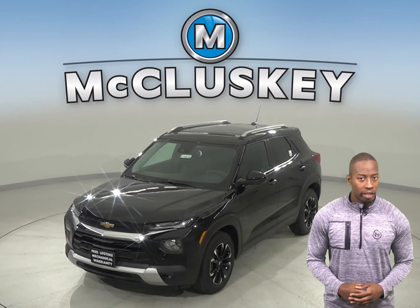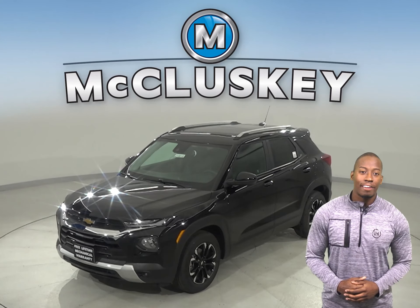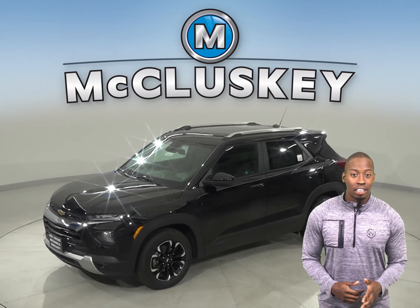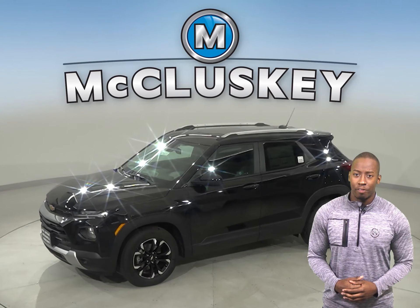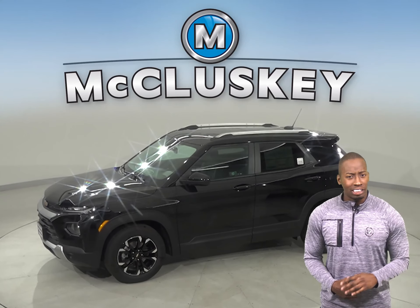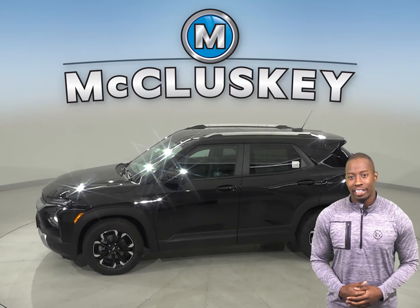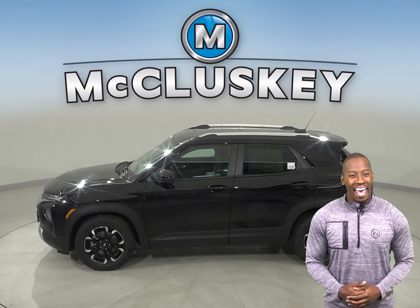The all-new 2021 Chevrolet Trailblazer is a four-wheel shapeshifter with the ability to adapt and excel to most any task you set before it. The Trailblazer is bold, spacious, and has the technology and capability to help you get up and get out there.